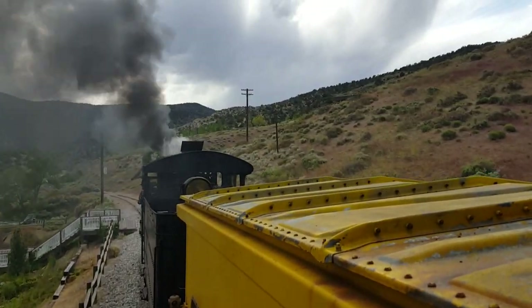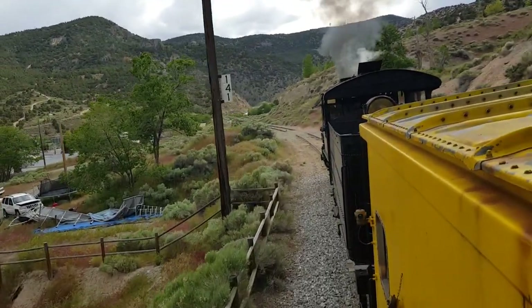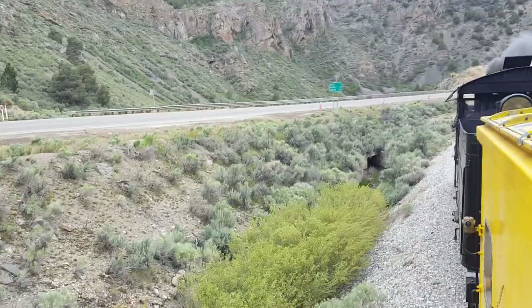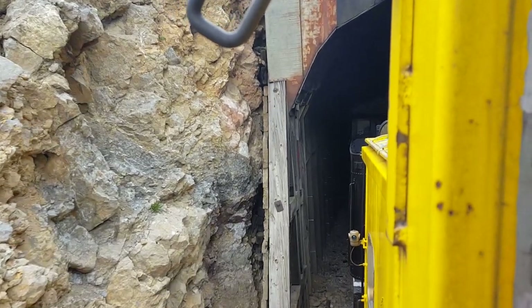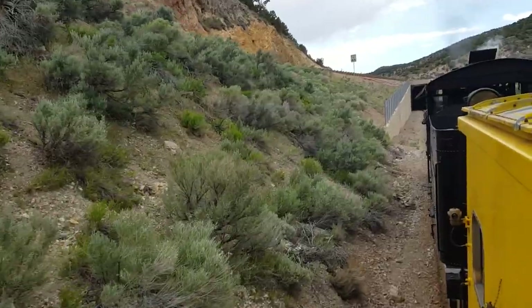Our train ride is going to take us up by Ruth Mine through two train tunnels and a steep mountain grade, so it should be a lot of fun. We just passed Dale's Crossing. We're headed up the mountains right now. Approaching the first tunnel — there it is. We're coming up on the second tunnel now.